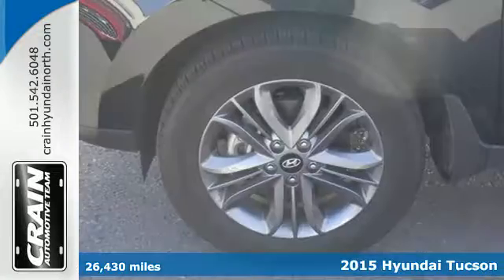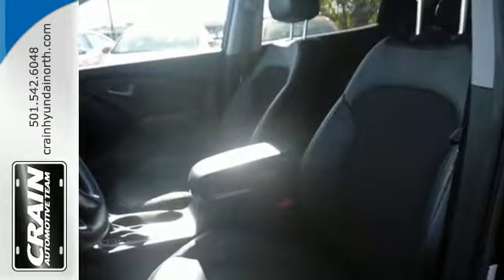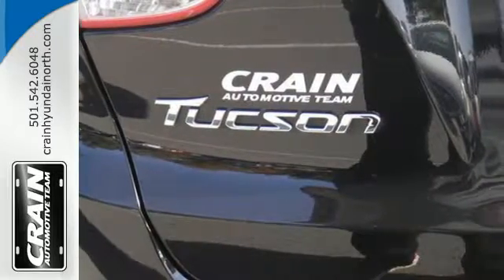All the safety features you deserve are packaged in the stunningly sleek body. The tire pressure monitor, stability and traction control, multiple airbags, and active front head restraints keep you and yours safe.